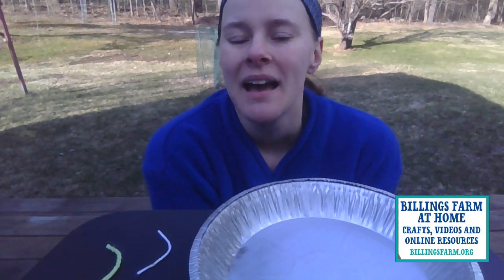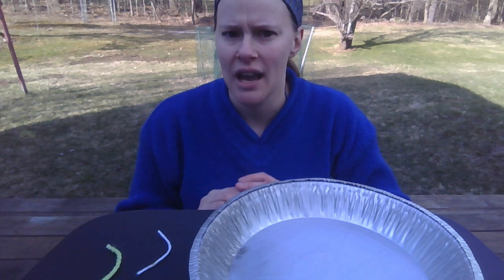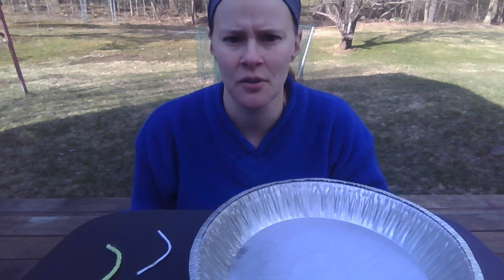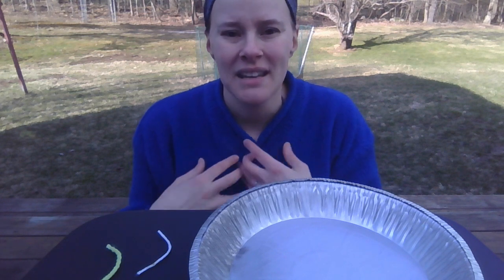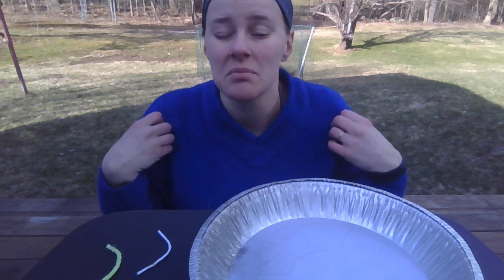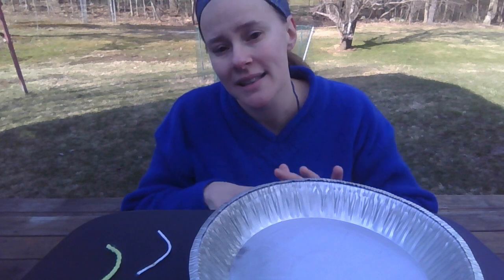Welcome to Billings Farm at Home. I'm Tiana, and this is Thursday Threads. Today we're going to look at a couple of different fibers. Fiber can mean a few things. It can mean dietary fiber, which our bodies need in order to function and we get from eating certain types of food. There's also fiber optics, which has to do with electricity and sending information. But we're going to focus on the type of fiber that can mean anything that becomes cloth — your clothes, your blankets, things like that.